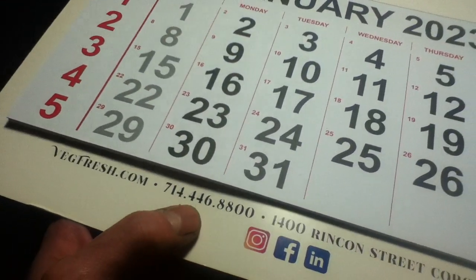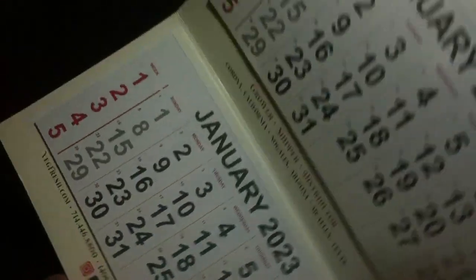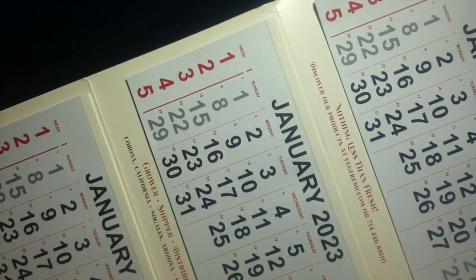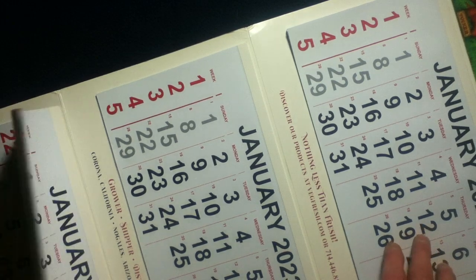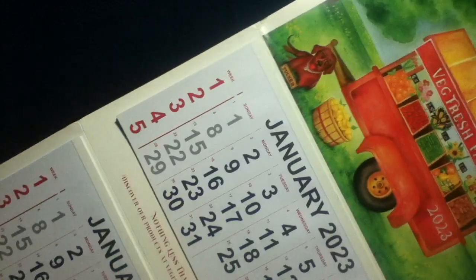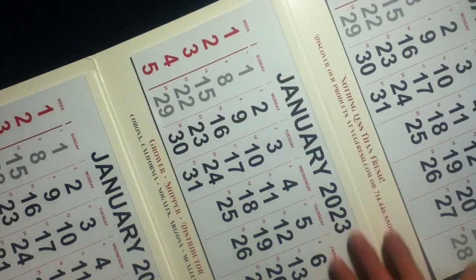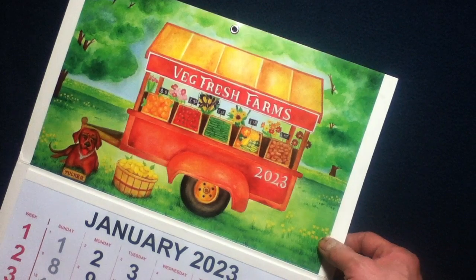There's also a website, contact info, address info, as well as some icons for social media. Taking a look at the back, we just have a poster board backing. Recycle-minded folks will look at this and think they can turn it into something else once done with the calendar — scrap paper, project material, a big file folder, all sorts of stuff. But currently it is a working expandable three-section 2023 calendar from Veg Fresh Farms.